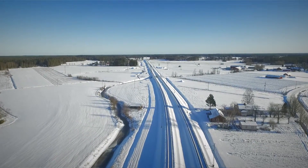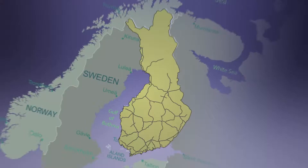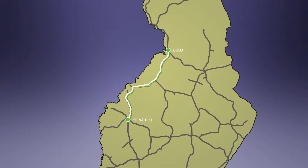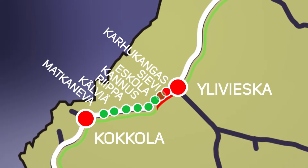Railway projects often update or expand the existing track. This is the case on the west coast of Finland, with one of the country's busiest railways. Construction of 80 km of new double track has been completed.